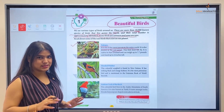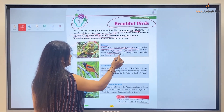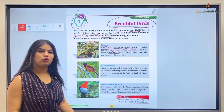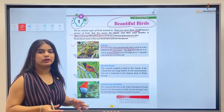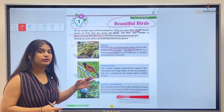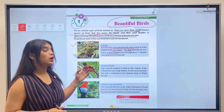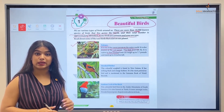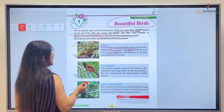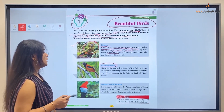This bird does not fly — it is a flightless bird. It is native to New Zealand, and that is where it is commonly found. It can weigh up to 7.7 pounds and stand up to 24 inches tall.